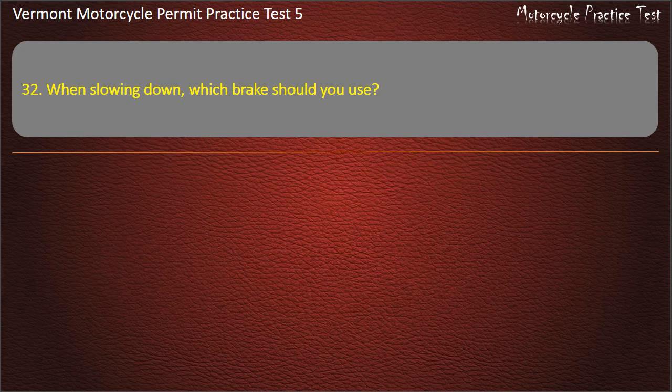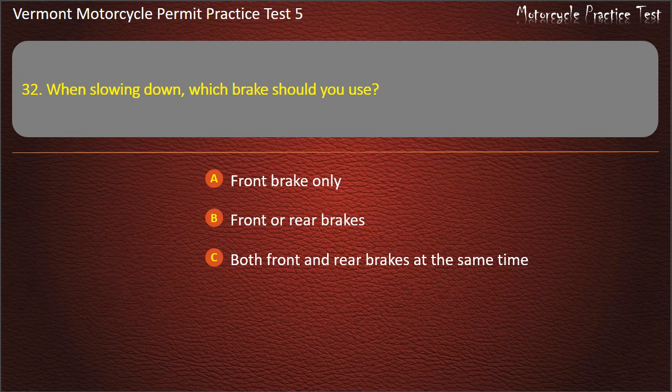Question 32. When slowing down, which brake should you use? Front brake only. Front or rear brakes. Both front and rear brakes at the same time. Rear brake only. Answer: Both front and rear brakes at the same time.